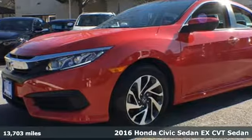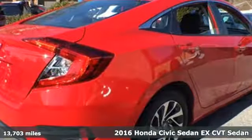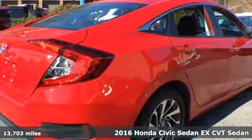Here's a 2016 Honda Civic Sedan. It's Honda, so longevity comes standard.